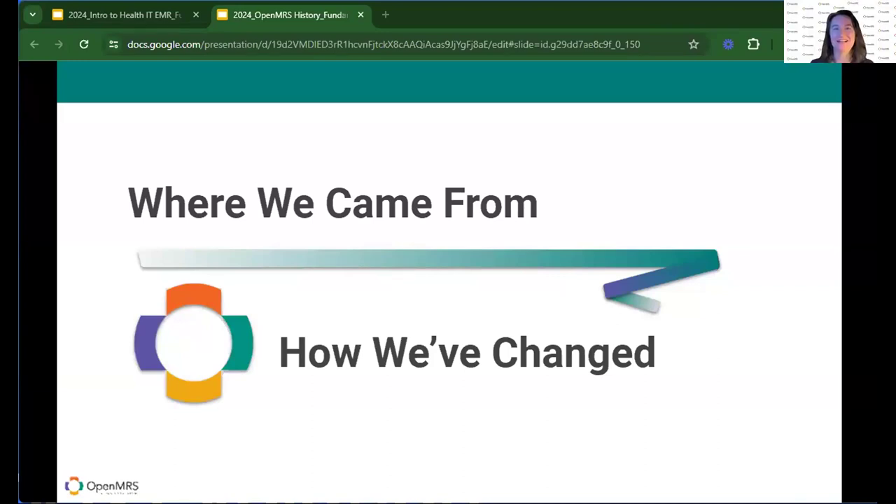Thank you, Joshua. I feel like Zainab kind of hinted at some of this. Change happens — time doesn't stop. What we're going to talk about in the next 10 to 15 minutes is where OpenMRS started, different OpenMRS initiatives around the world, and how OpenMRS has evolved. And as we look at where we came from and how we've changed, we're going to talk about the different patient conditions and program areas that OpenMRS has served over time.